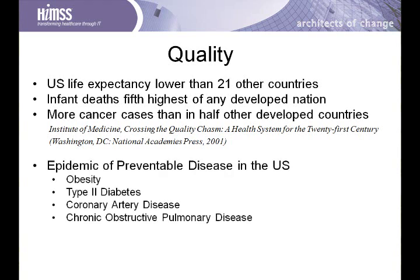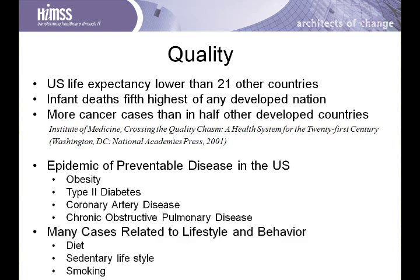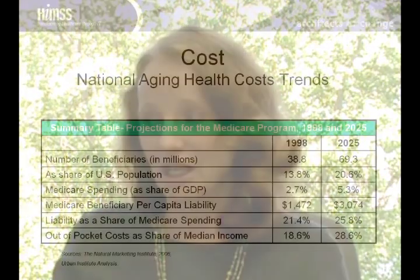We are also experiencing an epidemic of preventable diseases such as obesity, diabetes, and coronary artery disease. These conditions are in large part created by our behaviors: smoking, sedentary lifestyle, and eating fast or junk food. The costs of medicine in the United States are only going to become worse because of aging trends. In 1998 there were about 40 million Medicare beneficiaries, and by 2025 there will be nearly 70 million Medicare beneficiaries.